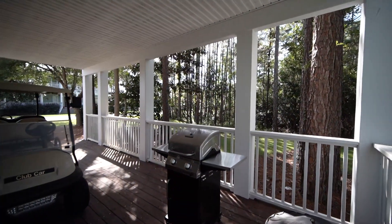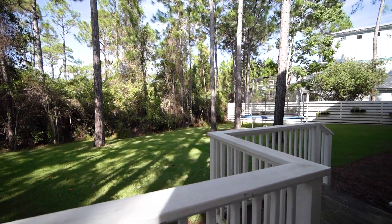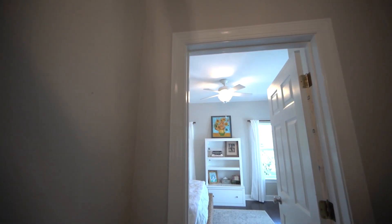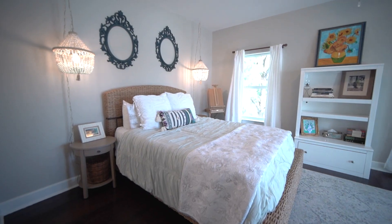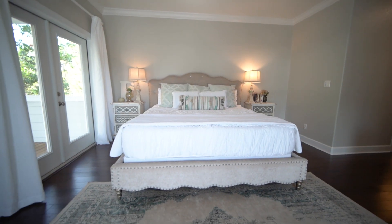Lots of garage space as well, a spacious, well-manicured yard. And I love that this is a gated community — not everybody's just going to roll up in here. Lots of options for this home, whether you choose to rent it out, keep it as your beach getaway, or your primary residence.